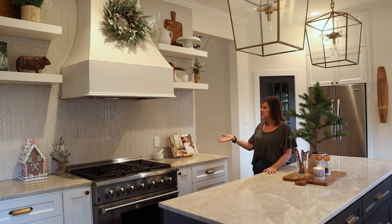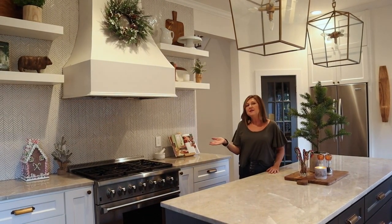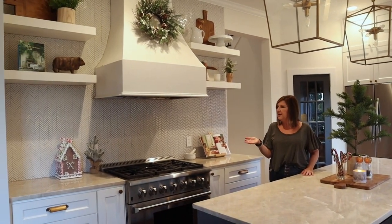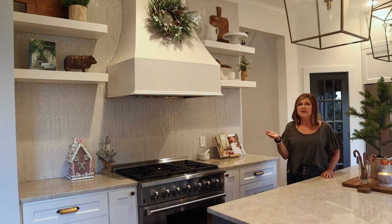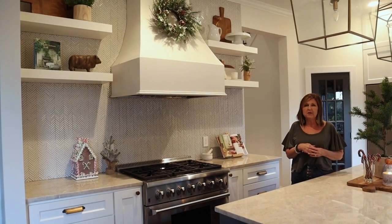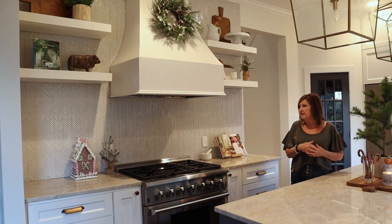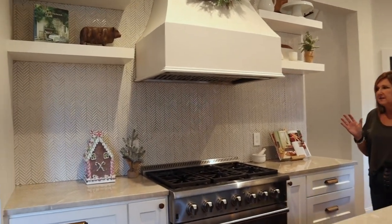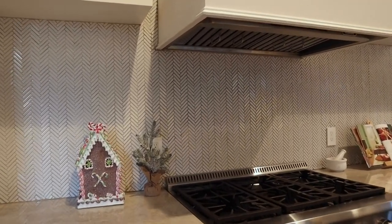And I have my gingerbread house. We were at a Christmas tour of homes today and she had so many gingerbread houses — that's going to be my new collectible. From now on, everywhere I go I'm going to look for gingerbread houses because they're just so sweet. I think a big display of gingerbread houses is the best. I only have one to start.